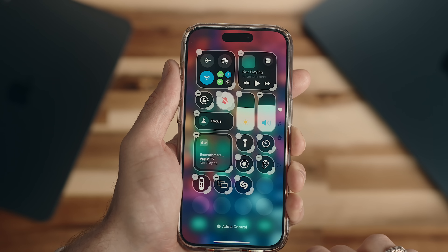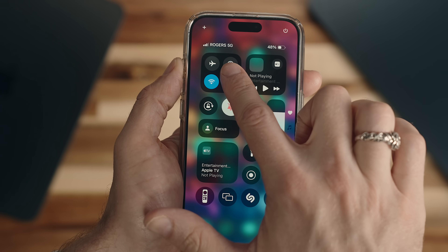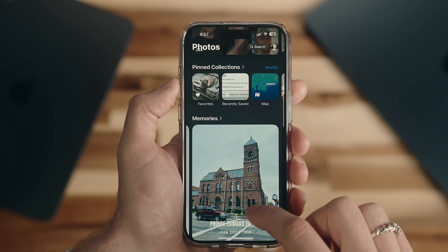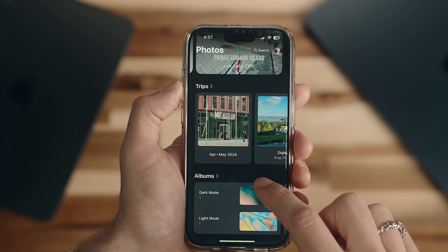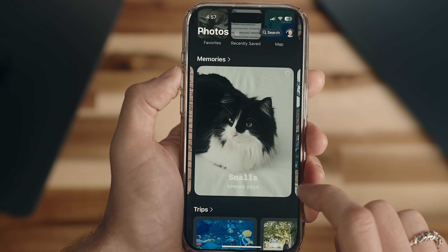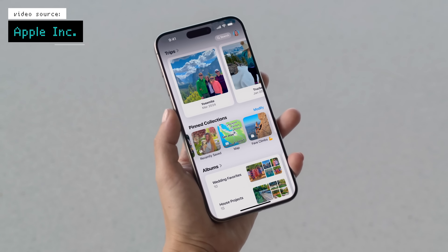I also noticed that the UI within here is a bit different, especially when you drill down into things like connectivity. And in general, you'll notice some UI tweaks within the native Apple apps like Settings and Photos. The Photos app has new categories that group together different people and trips that you've gone on, all of which you can customize and filter out things like screenshots.